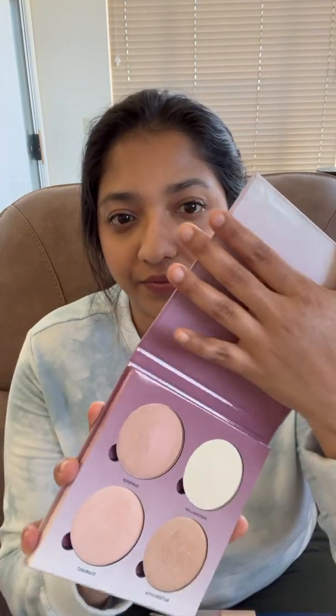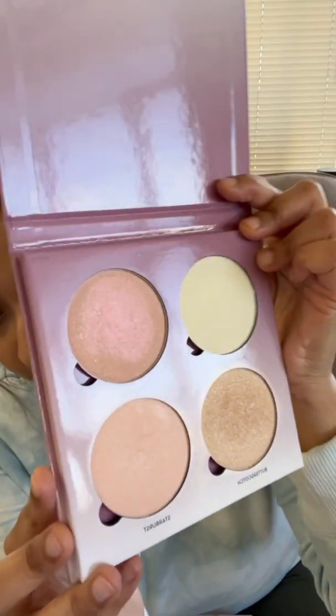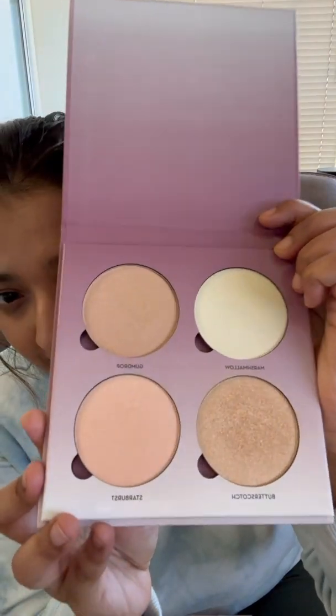My last Project Pan product for this month is going to be highlighter. This is a highlighter palette I was eyeing last year or in 2020 — during the Thanksgiving sale I got it. It's called the Anastasia Beverly Hills Sugar Glow Kit. These are the beautiful shades and I'm going to concentrate on this. I'll try to use it as highlighter, as eyeshadow, and so on. I'm super excited!